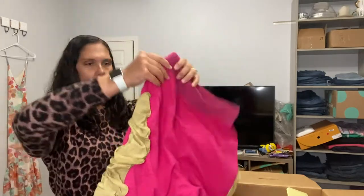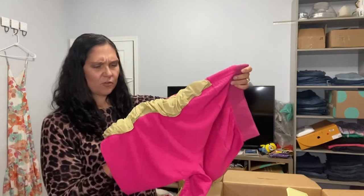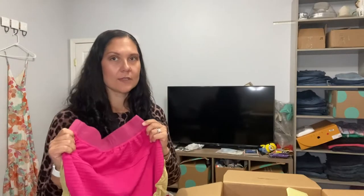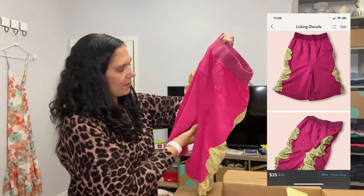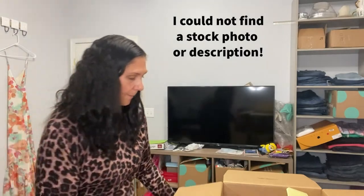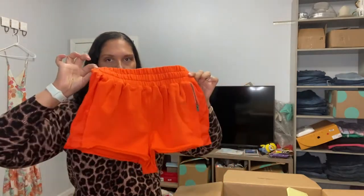These are very interesting — a ribbed knit fabric combined with almost a nylon material. Every time I say I'm going to stop using stock photos, I get something like this and I don't know how to even take a picture and make it look good. This is Free People Movement, size extra small. Look at the rise on these — they are like ultra super high rise, maybe 15 inches. New without tag. These next ones are also Free People Movement, sort of like lounge shorts. I had similar shorts before and they actually sold very quickly.